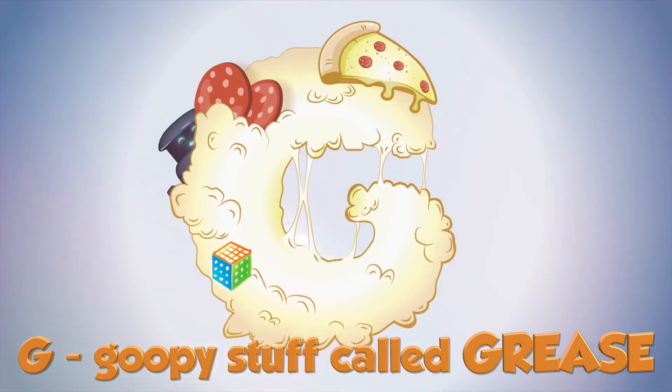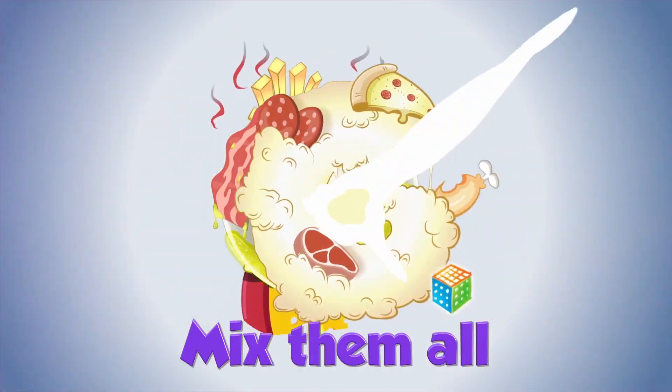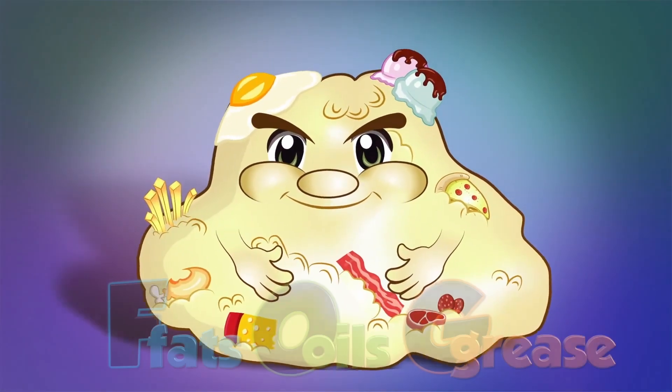Chee, goopy stuff, hold, grease. Mix them all, and that makes fog.